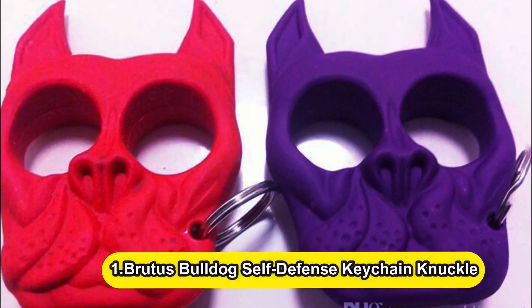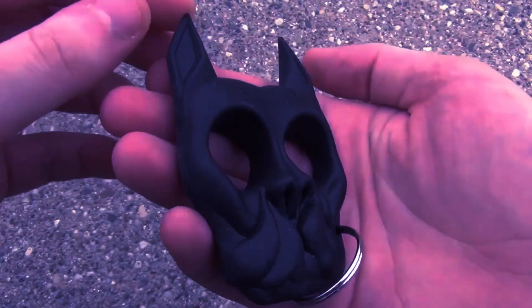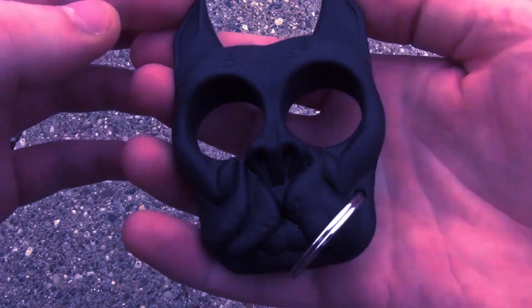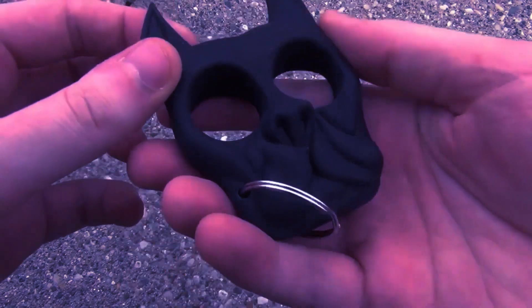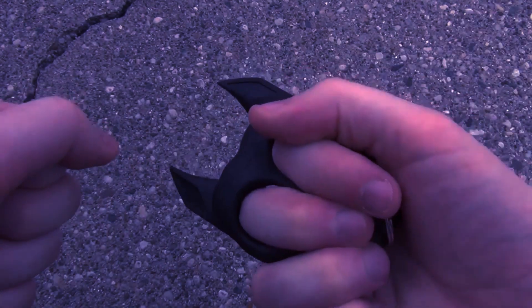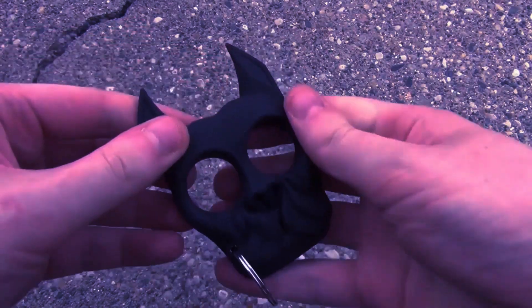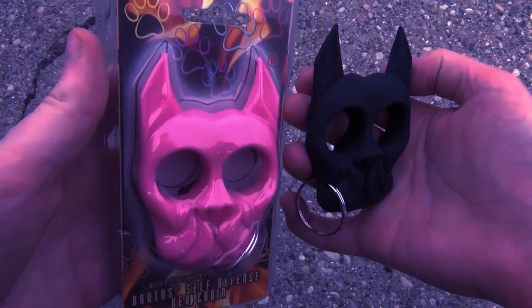Number 1: Brutus Bulldog Self-Defense Keychain Knuckle. The idea is to make self-defense accessible while preventing you from worrying about what might happen. Set out on a run with only your music and keys, safe in the knowledge that you'll be protected. The Brutus Bulldog Self-Defense Knuckle, disguised as a bulldog keychain, transforms into a spiked item that fits over your knuckles and is designed to attack an oncoming aggressor and puncture the skin.